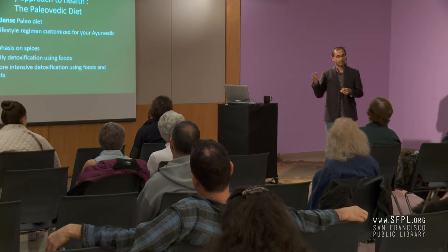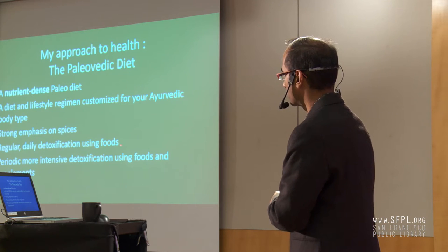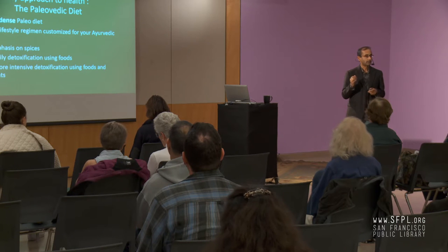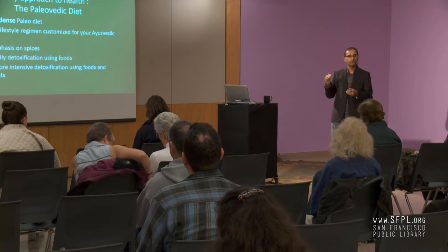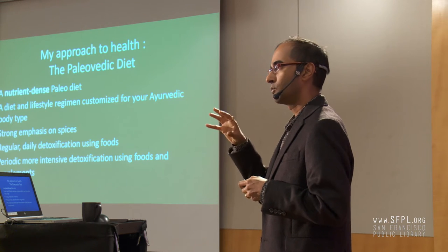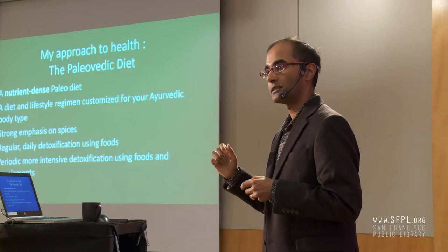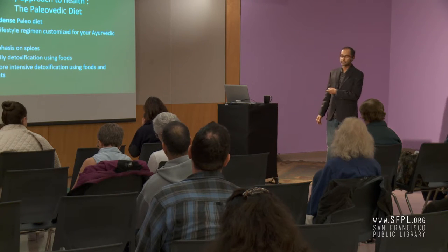Today we're going to focus on nutrients and nutrition. I want to mention one thing about daily detoxification using foods. One of my favorite foods for regular detoxification is beet greens. Everybody here has had beets — the beetroot — but the greens, the leafy top, are actually richer in antioxidants than the roots themselves and a rich source of compounds that support healthy liver function. If you get beets, try to get them with the leaves and don't throw those away — they're the most nutritious part.